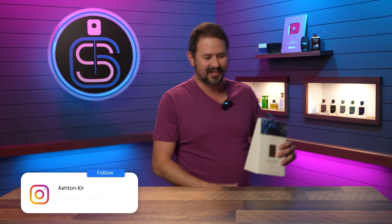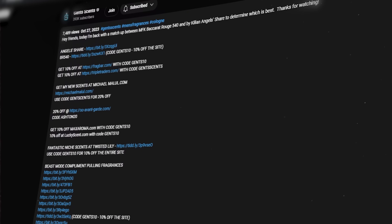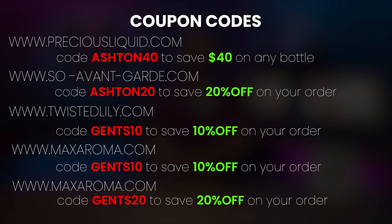Hey friends, Ash here. Welcome back to GenSense. Hope that you're doing well. Today I have for you guys 10 different clone fragrances that blew my mind the first time that I smelled them. Most of these are newer fragrance clones, although I did put a couple in that I've had for a long time. The quality for the price point is awesome. I'll have all of them linked in the description below.